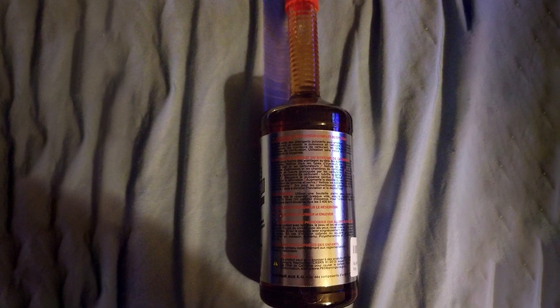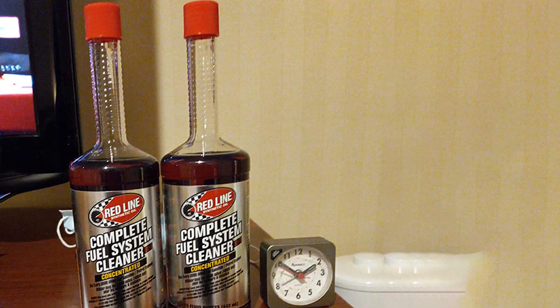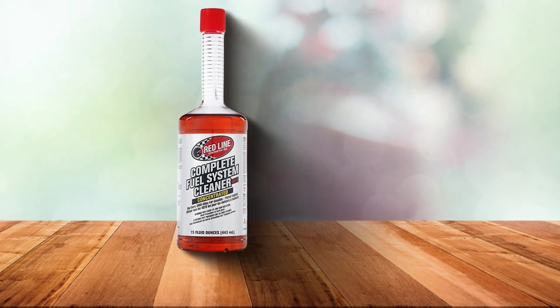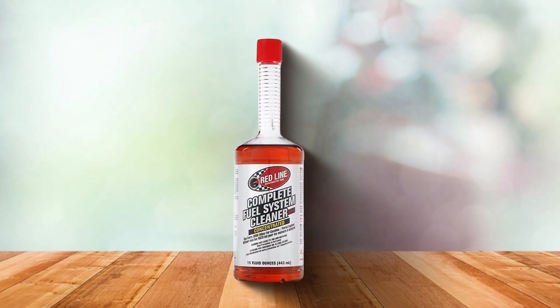What distinguishes Redline's SI1 is its commitment to performance, trusted by enthusiasts and professionals alike. This cleaner delivers consistent results across a spectrum of vehicles. Whether you are a gearhead seeking peak horsepower or a daily commuter aiming for efficiency, Redline's SI1 is the answer to your fuel system woes. In summary, Redline 60103 SI1 Complete Fuel System Cleaner is the pinnacle of fuel system care. Elevate your driving experience with a product that combines cutting-edge technology with a legacy of excellence.